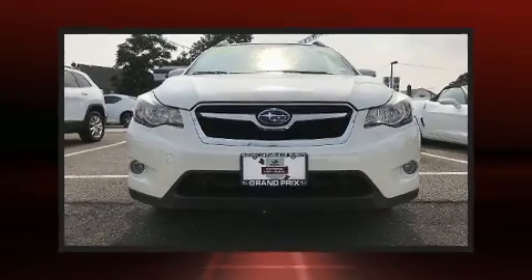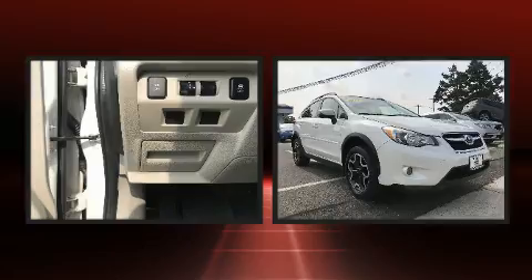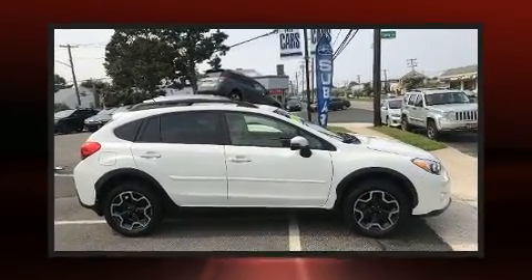You can expect a lot from the 2015 Subaru XV Crosstrek. Smooth gear shifts are achieved thanks to the two-liter four-cylinder engine, and all-wheel drive keeps this model firmly attached to the road surface.